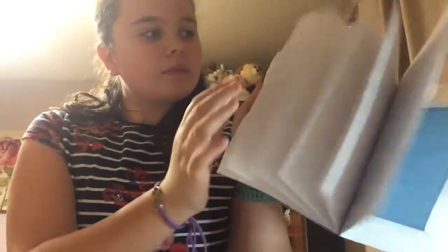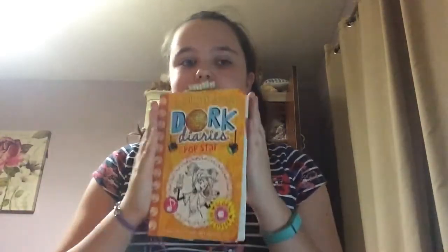This is my Spanish book — and you can see it's got Spanish in it. I've also got the Dog Diaries book. I've got all of them and they are so fun to read because it's like actually reading a diary. It's by Rachel Renée Russell and it's so good.